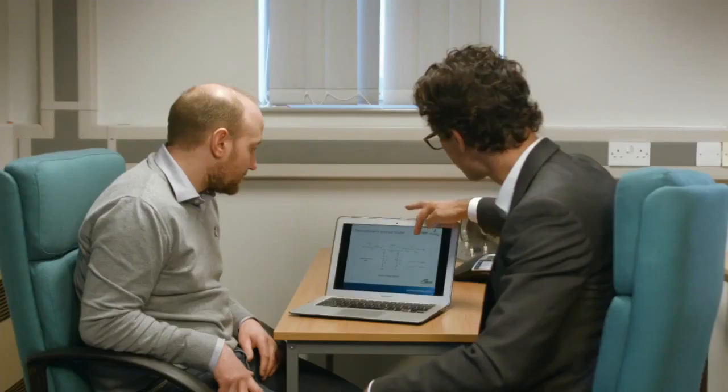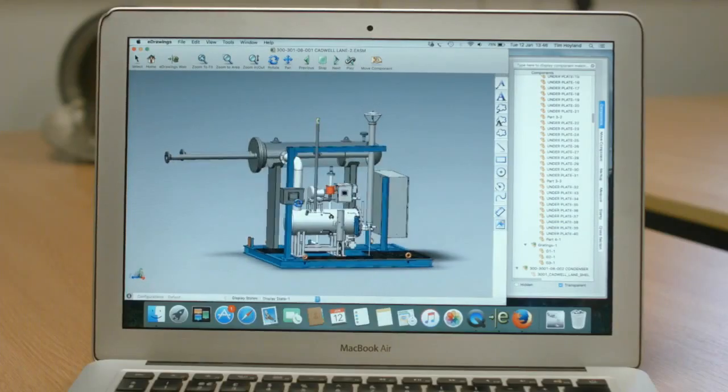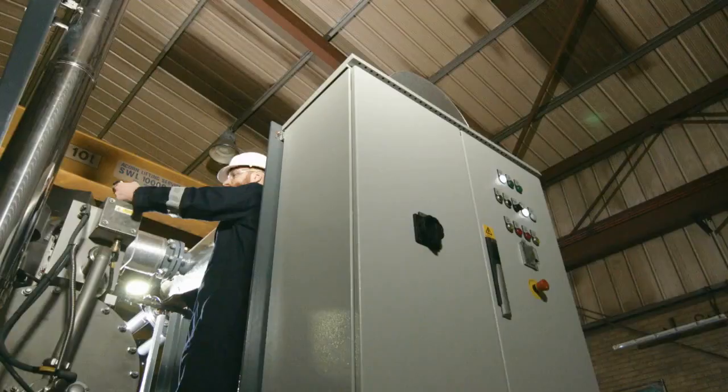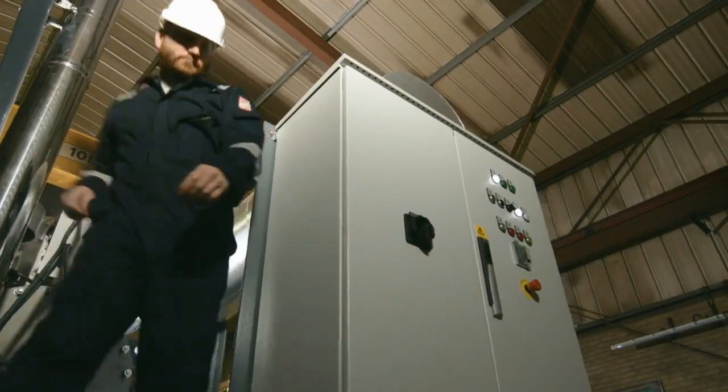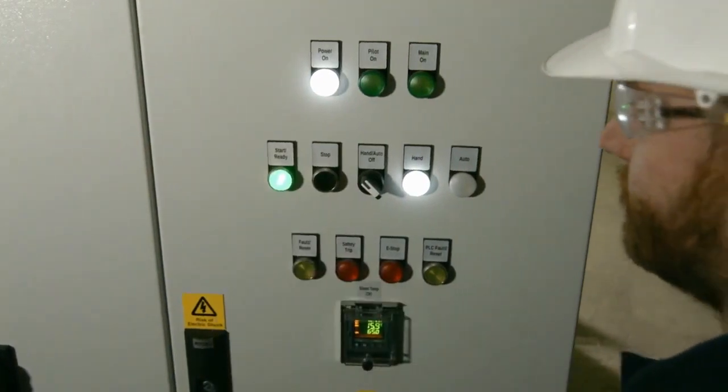Through the Ofgem NIA funding mechanism, SGN engaged with ProHeat, a specialist in preheating. They've come up with a unit called an Immersion Tube Preheater, a non-mechanical modular system which can be easily installed on our existing preheater sites and can be easily maintained over the course of its life. The concept was based on improving reliability and efficiency with less complexity in the system design.